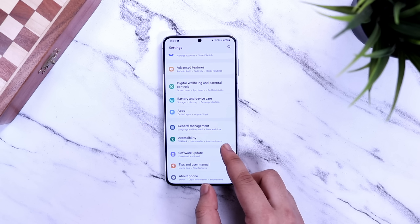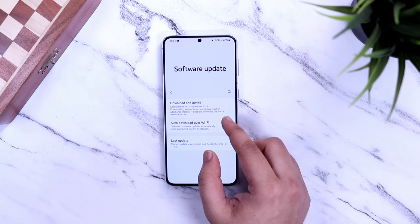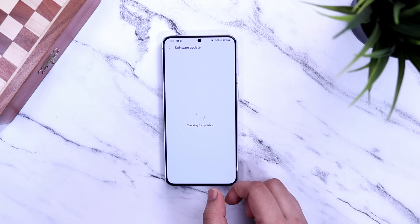Then go to your Settings, then About Phone, and you will see the update file for the One UI 4 beta. It is very simple — just register yourself and you will get the update file on your phone.